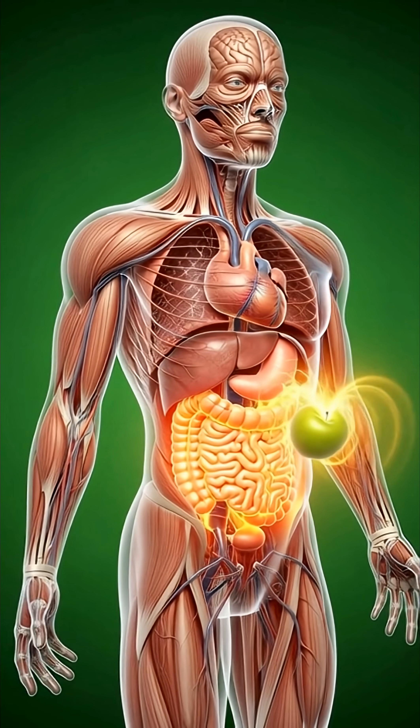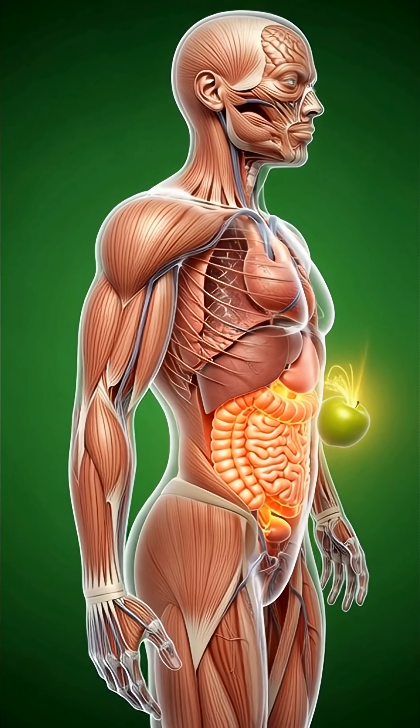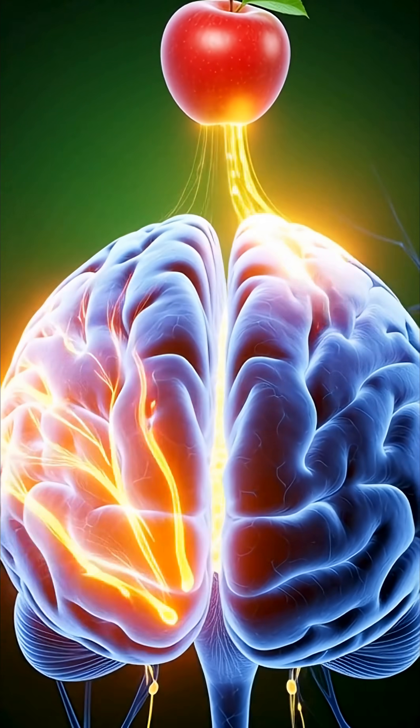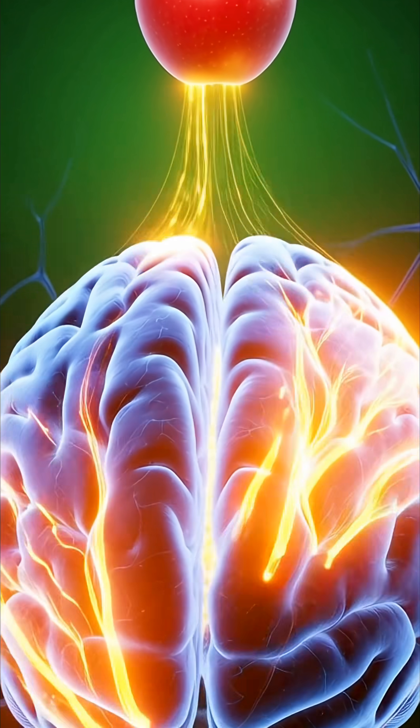From there, the nutrients travel into the small intestine. Tiny villi absorb vitamins, minerals and natural sugars, sending them into the bloodstream.